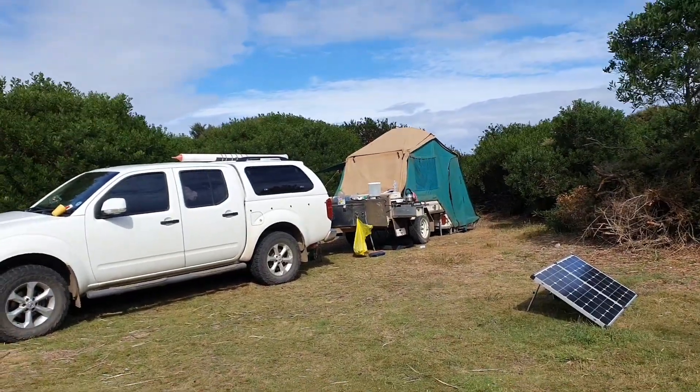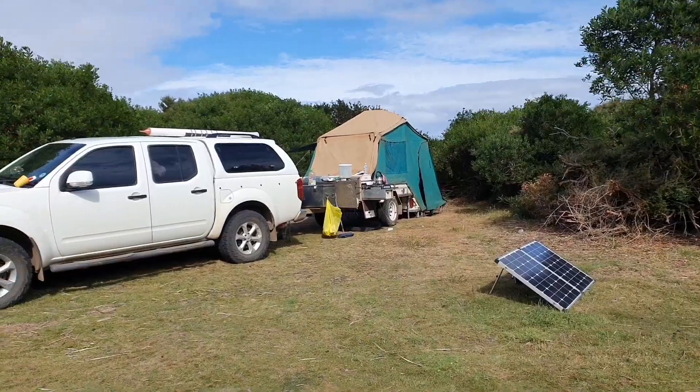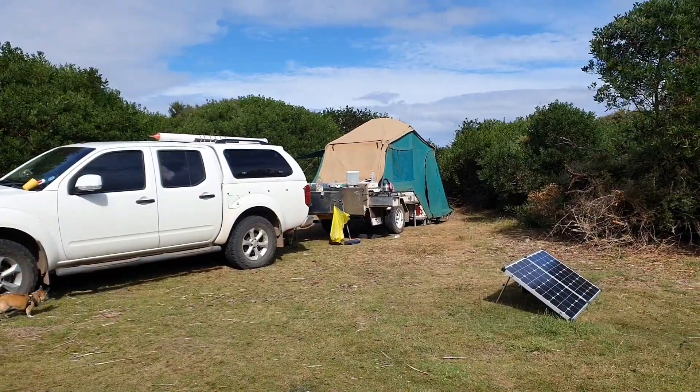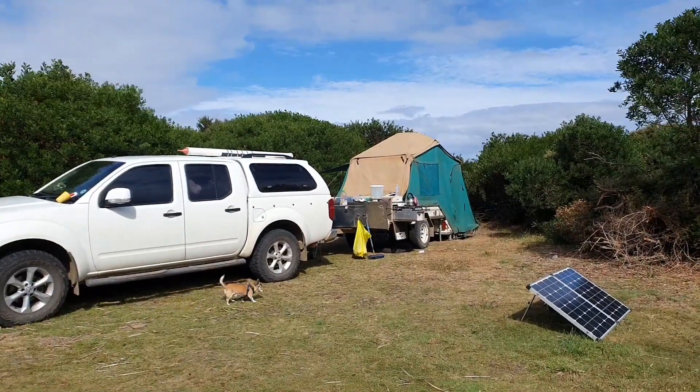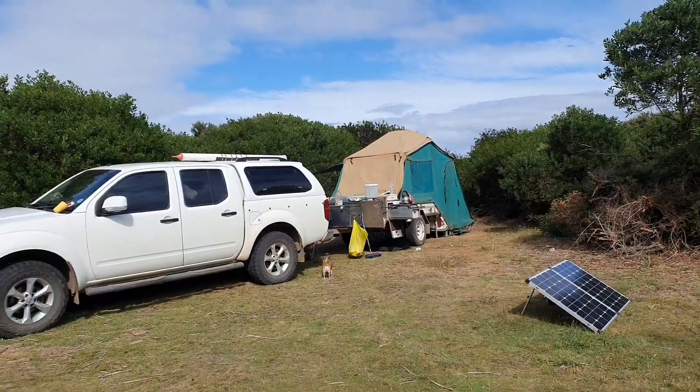This is our setup at Musselrow Bay. We're on the northeast coast of Tasmania, out from all sorts of little towns. One of them is Gladstone, and we're about 20 minutes from there. There's a couple of shops, a nice pub, and a garage.